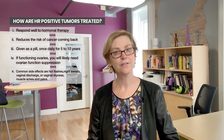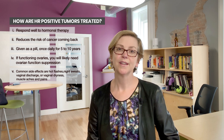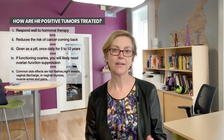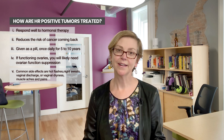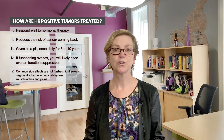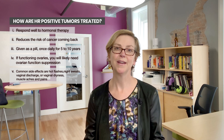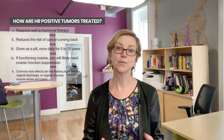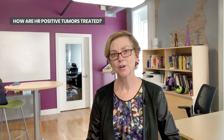Side effects of hormonal therapy differ according to which medication you're put on and also your own tolerance. In general, we talk about hot flashes, night sweats, vaginal discharge or vaginal dryness, as well as some muscle aches and pains. Most of these side effects are tolerable for most people. It's very important that if you have side effects, you talk with your medical team to help manage them and improve your quality of life. Completing a full course of hormonal therapy is very important in people whose tumors are hormone receptor positive.